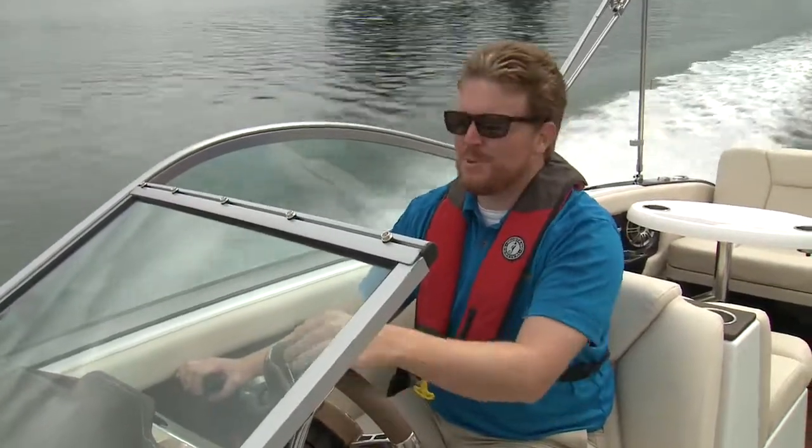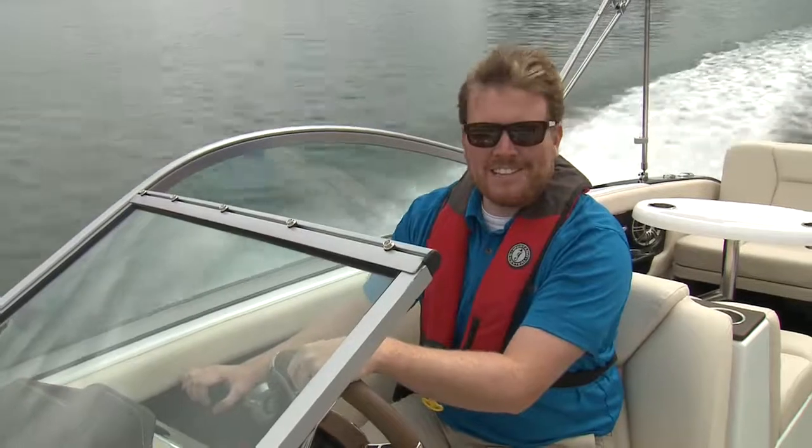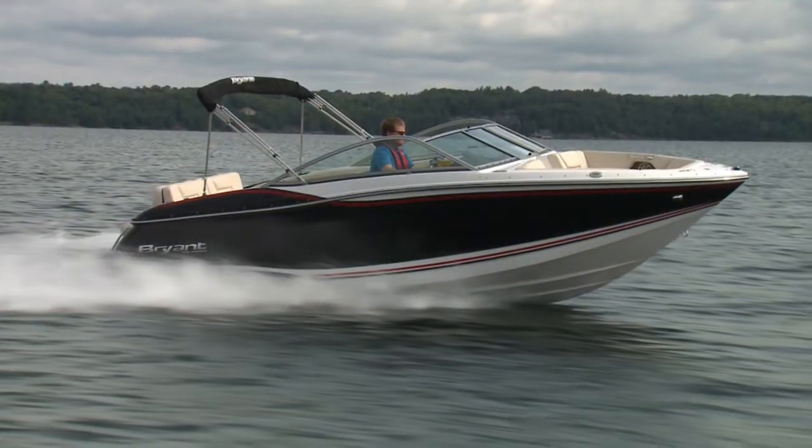This is a great boat — plenty of luxury, lots of comfort if that's what you're looking for, but all the fun and performance for when your kids come and visit. And with a boat like this, they'll have no excuse not to.